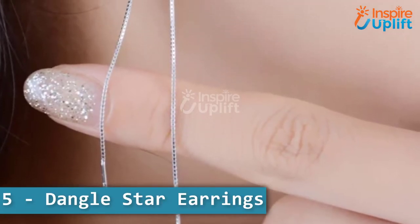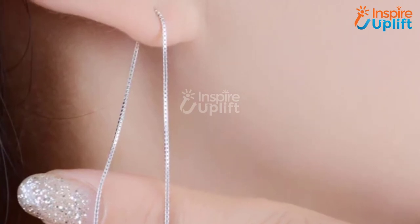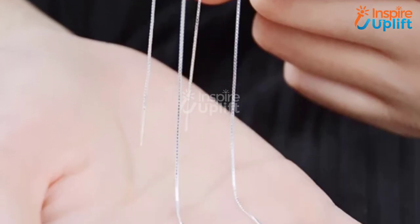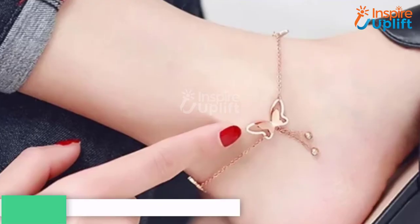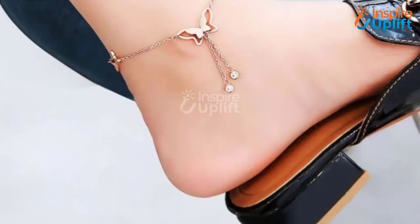At number 5 we have dangle star earrings. The delicate chain and minimalistic design give it a unique appearance that goes well with any casual or fancy attire. Make your lady wear these threaded earrings and let her take pride in her feminine side.